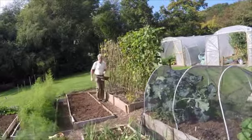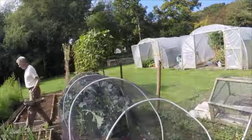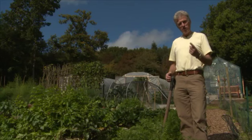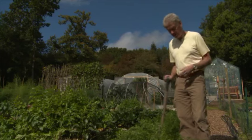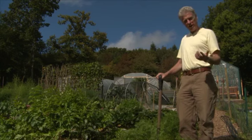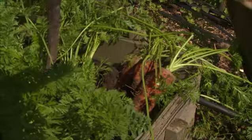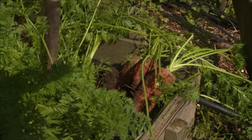Often it's the most prosaic of vegetables that have really interesting stories behind them, and the carrot is a good example. All the carrots we eat came originally from a wild carrot which was white, and then you ask the question: why are carrots orange? Well, that has a lot to do with the Dutch.